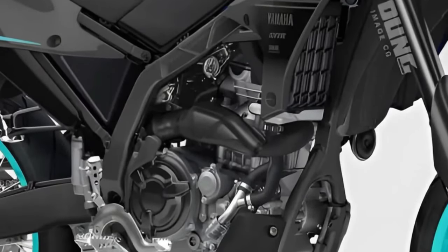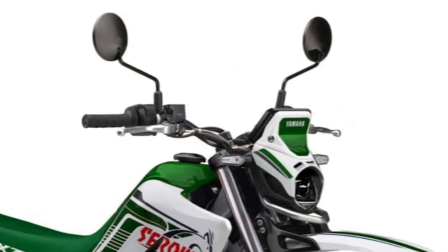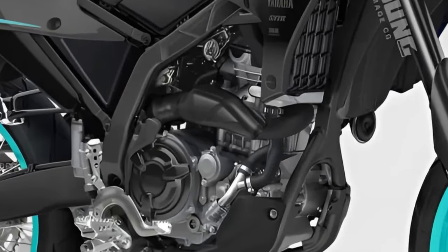Advanced suspension. Yamaha has equipped the Cero 200 with advanced suspension components, including adjustable front forks and rear shock absorbers, providing a smooth and controlled ride over rough terrain.